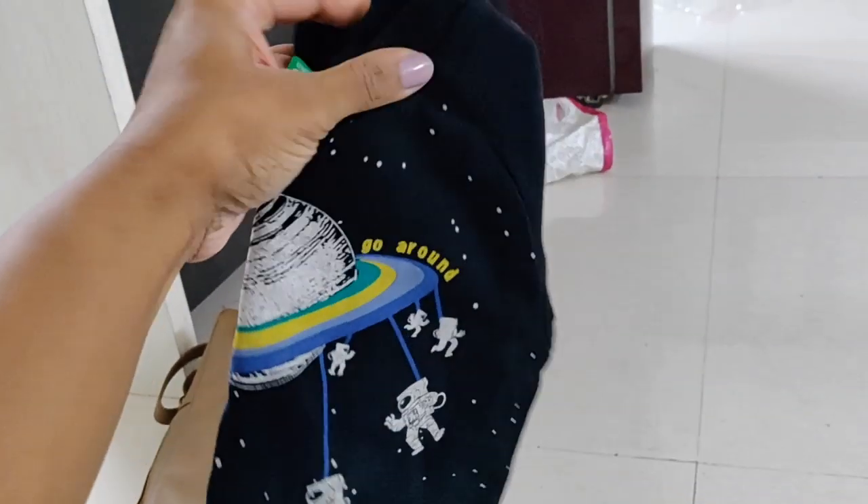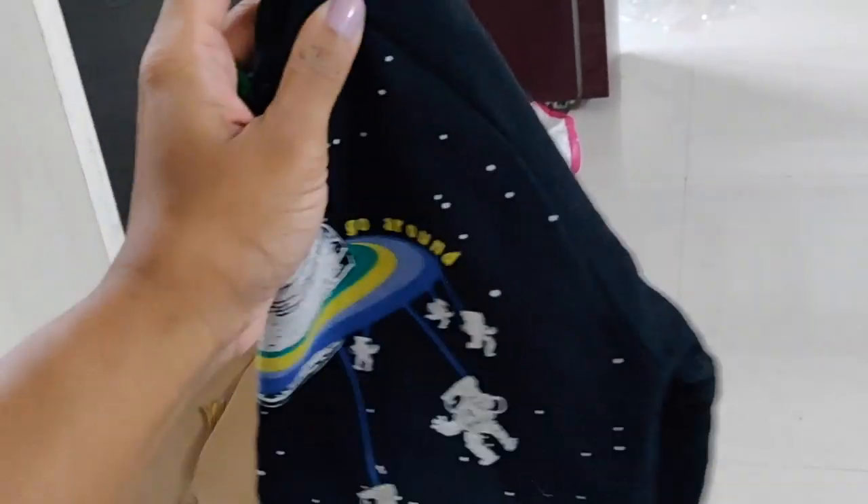I have two sweaters. This is a black sweater from UCB — it has space pictures. Then I have a sweater in red. I have to wear the red sweater. If you have to wear a sweater, I will always wear a textured one.